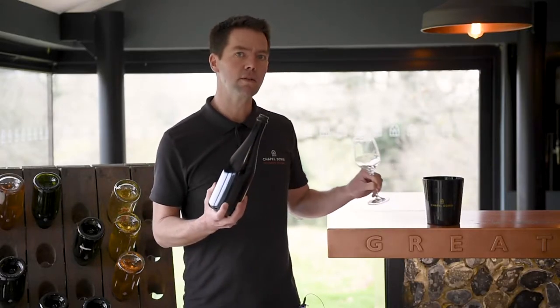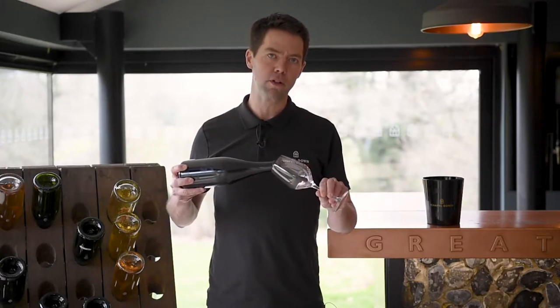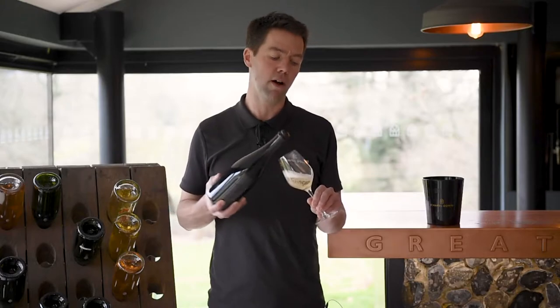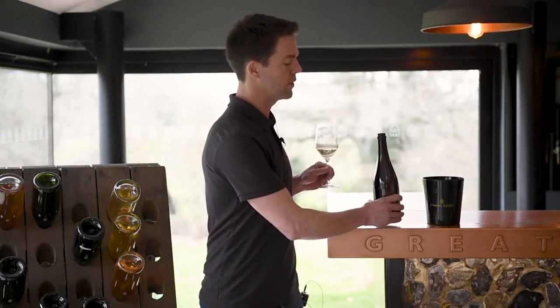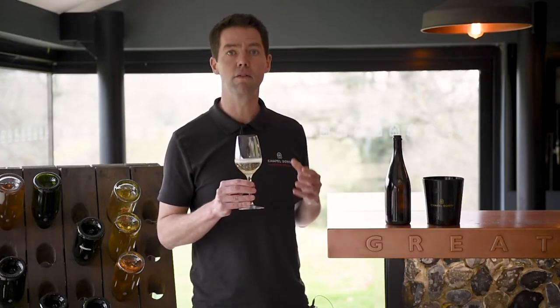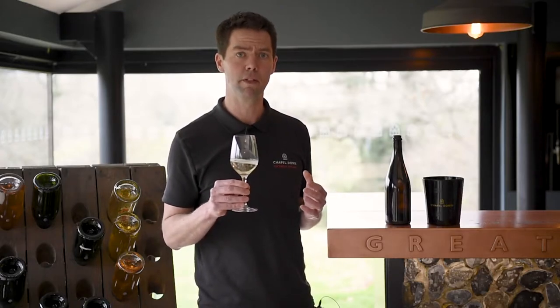We've disgorged this with an extra brut dosage, so that's particularly low — a particularly dry wine. Five grams per litre, and that's really to celebrate the acidity and freshness that come from this vintage.